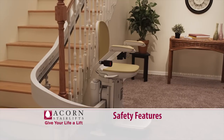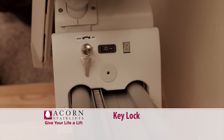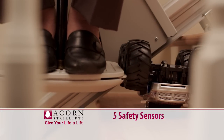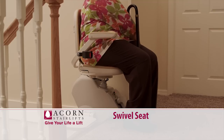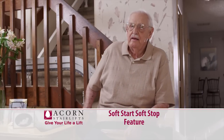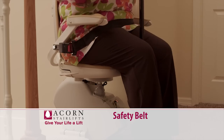Each ACORN StairLift comes with a variety of comprehensive safety features: a key lock to turn the unit off when not in use or to keep children from playing on it; five safety sensors that quickly stop the StairLift should anything get in its way; a unique swivel seat which rotates at the top of the stairs so you don't have to twist to get on or off; the soft start and soft stop feature ensures that every ride is smooth and comfortable; and there's a safety belt for added security.